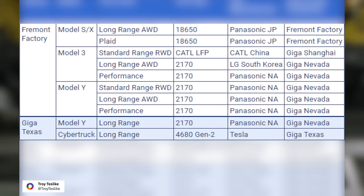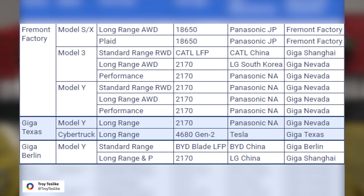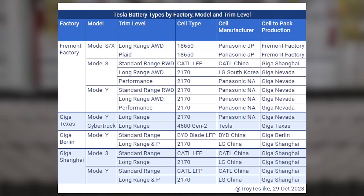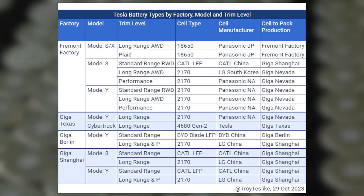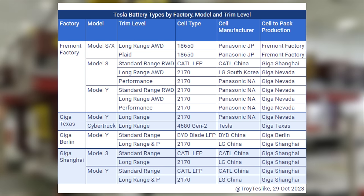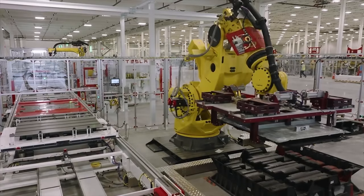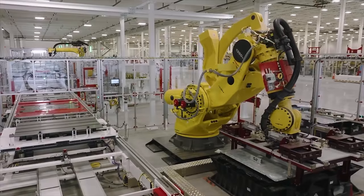Instead, a rear wheel drive Model Y will need to be charged to 80% each day for best longevity, giving you a usable 208 mile EPA range estimate each day. This still is plenty for many people, but important to be aware of. Out of Giga Texas, the Model Y cells come from Panasonic Nevada, and the Cybertruck 4680 cells come from Tesla. In Berlin, the standard range Model Y uses BYD Blade LFP cells made by BYD China, and long range and performance use 2170 cells made by LG China. In Shanghai, the standard range Model Y and 3 use CATL LFP cells, and the long range and performance 3 and Y use 2170 cells made by LG China. This is a great example of Tesla's diversification with battery sourcing. At the end of the day, it really only matters how your car functions and if it gets a range that you're happy with.